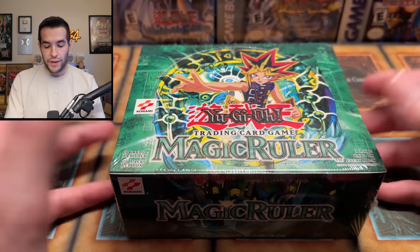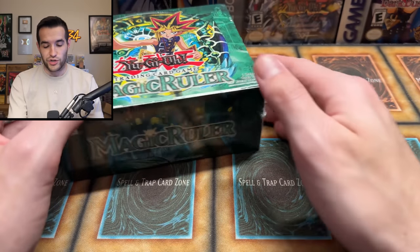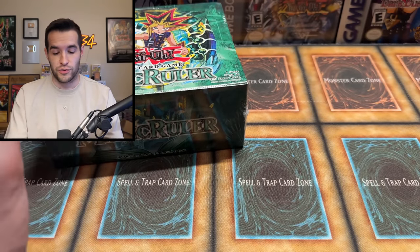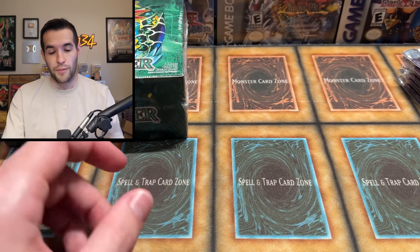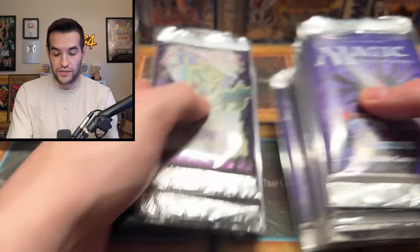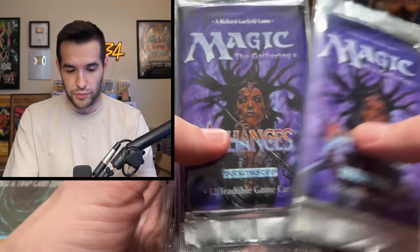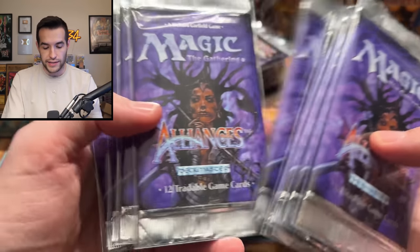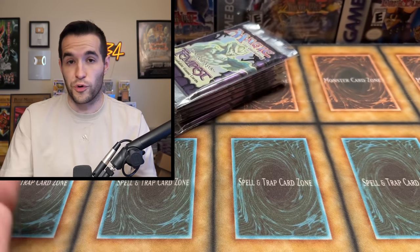He went back to his booth, brought it back, and we bought it. Then he asked, 'Do you also buy Magic?' — and if you saw recently we did a Magic redemption opening so we are back on the Magic train. Rich, a friend of the channel from Magic to Millions who was on that other video, is my new Magic guy. So I picked up for Rich these Alliance packs — we previously opened Alliance packs with Rich and pulled a Force of Will, which was pretty insane. We bought 10 of these Alliance packs, which are from 1996, extremely old — before Yu-Gi-Oh even started.